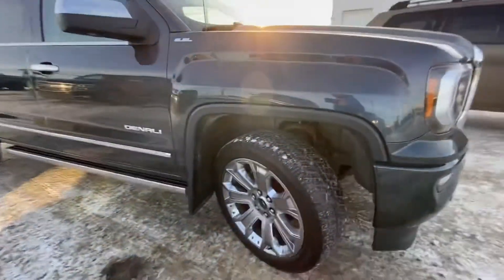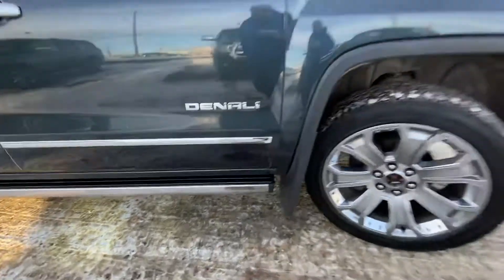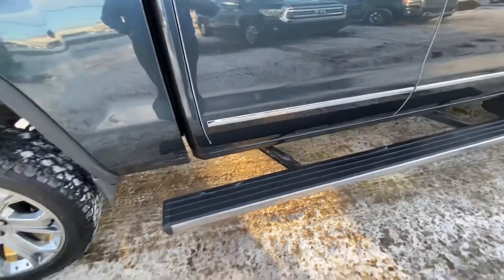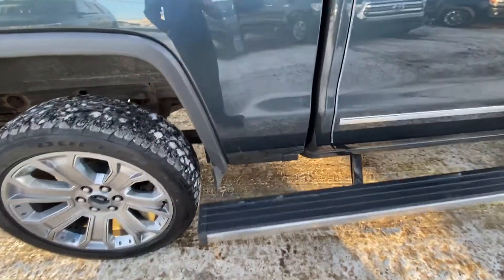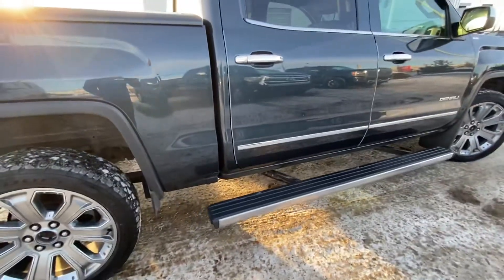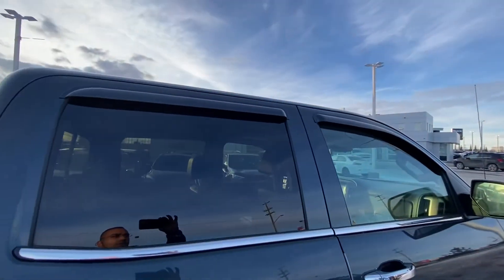It comes with 22-inch wheels all around with all-season tires and molded mud flaps. With the Ultimate Package you get deployable side steps — push a button to bring them out, push it again and they go back in. Window visors are on all four doors as well.